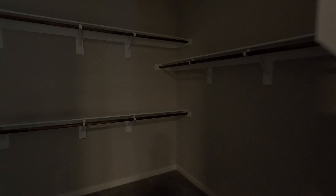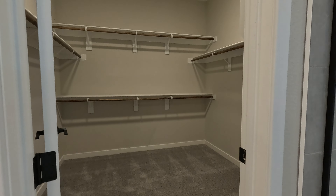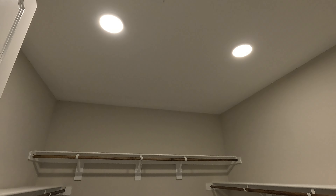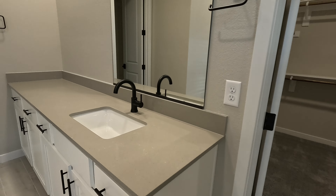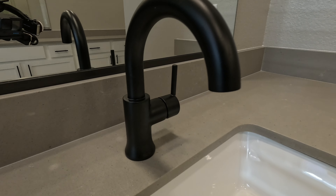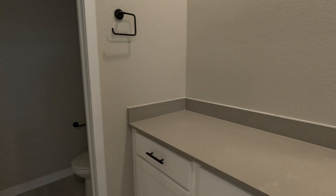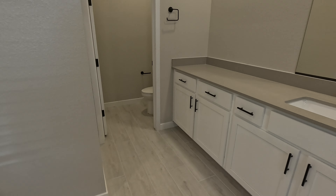Right next door we have the closet — multiple tiers, great size in there, two LEDs on the ceiling. And look at this vanity — his and hers, super extended on this side. Then right to the side we have the water closet. That's the primary suite bath — feels great.